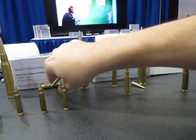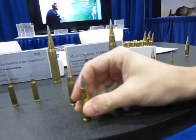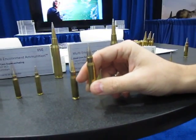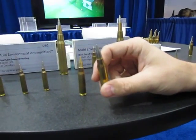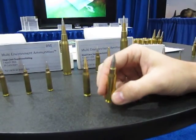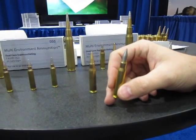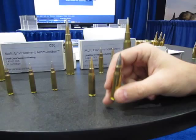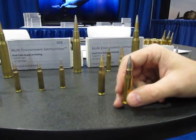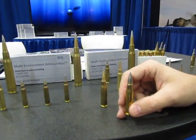Now looking at the other variant — this is the tungsten version. This one will go 1,130 plus meters supersonic and have armor-piercing qualities. So if you're looking for a high-precision, long-range munition in your standard 7.62x51 gun, there's no modification needed. It'll feed in any standard AR-10 or .308 / 7.62x51 platform.